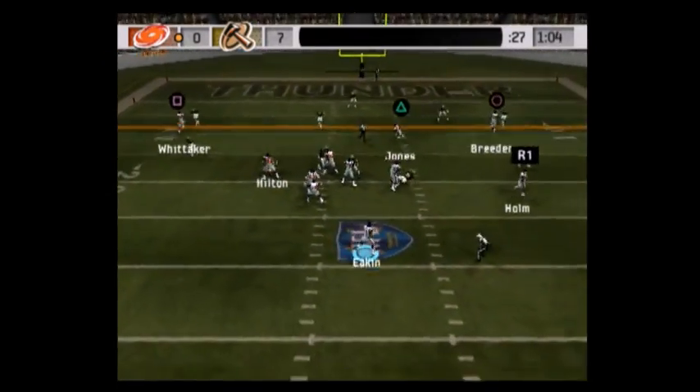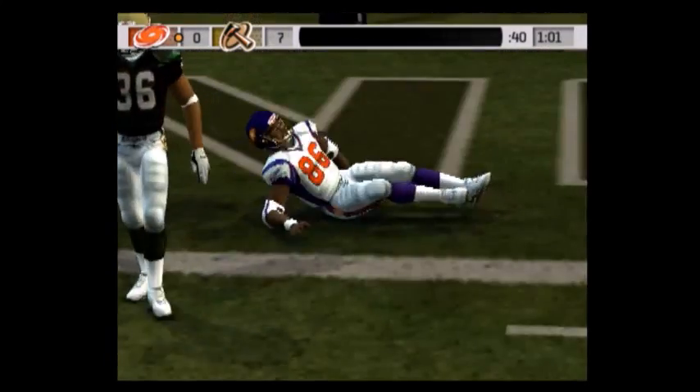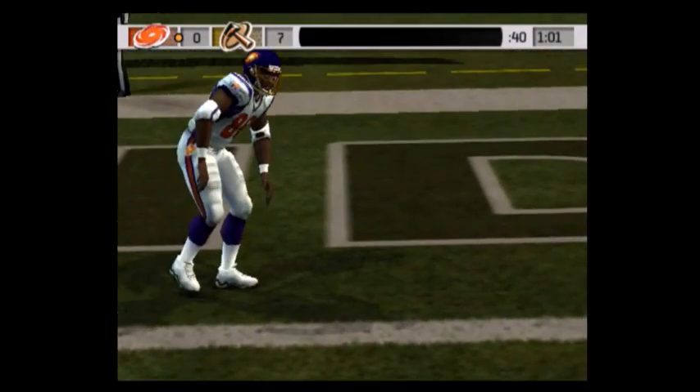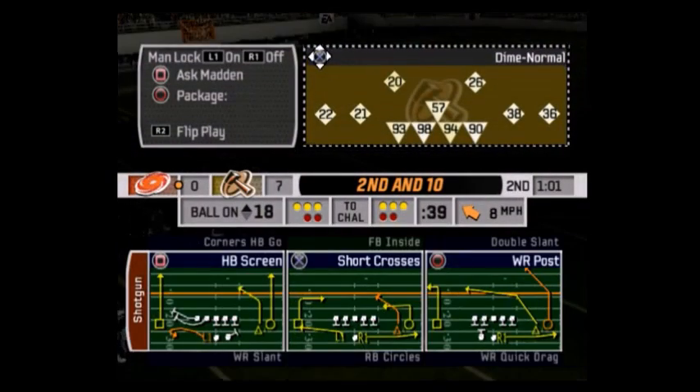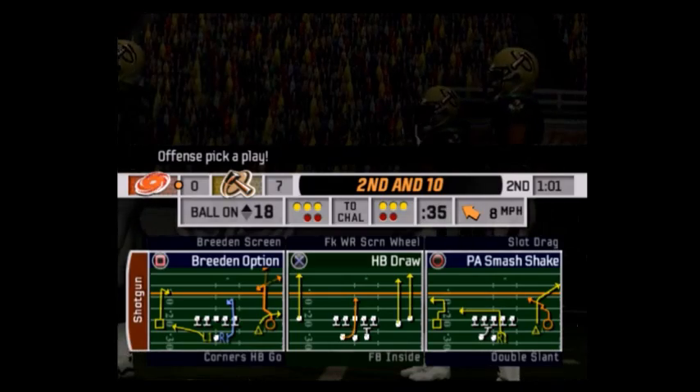They're inside the 20, need to get a touchdown. Throws to the end zone — number 86, and a touchdown that time. Could have held up — he was there, got good position, and he saw it fall to the ground.